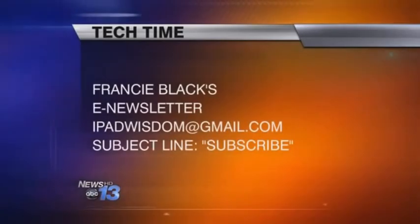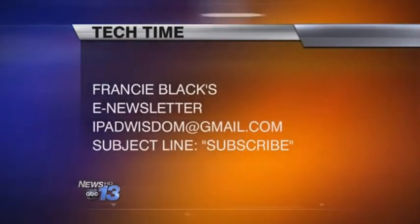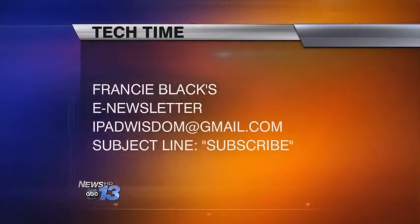If you want to find out more about these great ideas, go to WLOS.com and click on Tech Time. That's where you'll find this whole segment and be able to email Francie to sign up for her e-newsletter. Coming up next week, we're going to be showing how to do pictures with one of these devices — great for graduation or Father's Day. You can also sign up to receive her e-newsletter by sending an email to ipadwisdom at gmail.com. Be sure to enter 'subscribe' in the subject line.